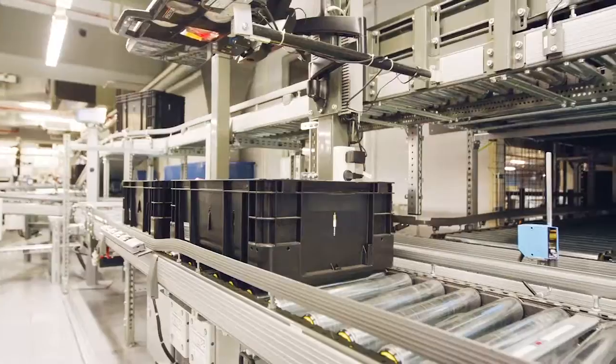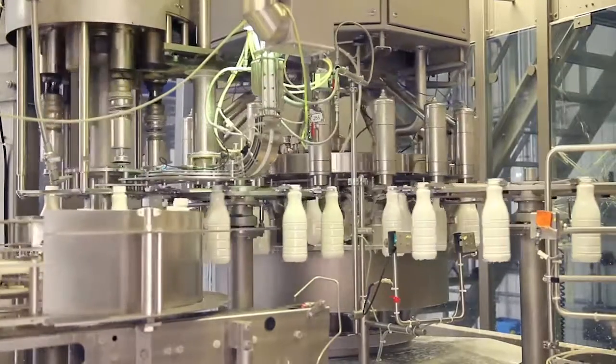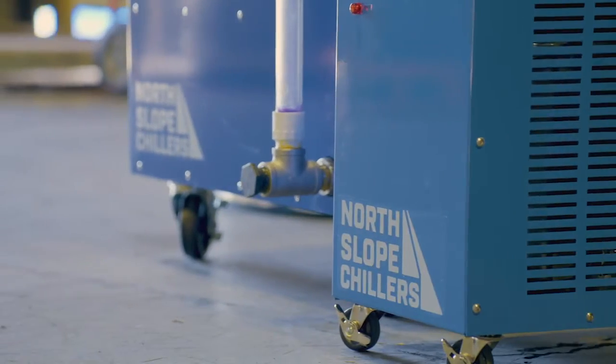When the heat of your application begins to make you and your critical materials uncomfortable, call on North Slope Chillers for painless cooling solutions.